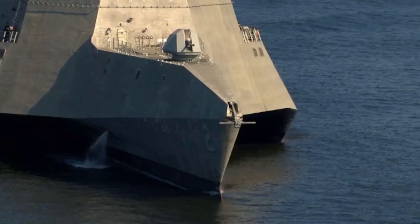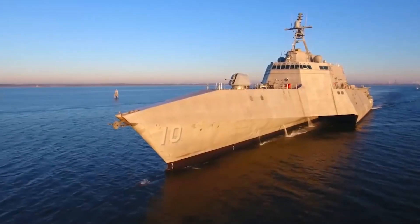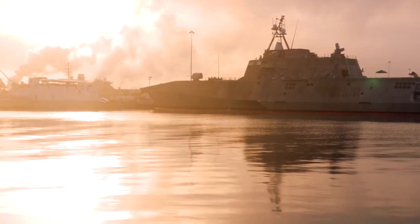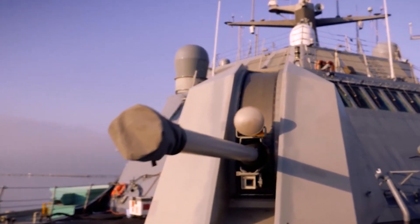The USS Independence embodies the future of naval warfare with its cutting-edge design and capabilities. Especially suited for operations in the littoral zone, where upcoming conflicts may arise, this powerful and versatile vessel will be instrumental in safeguarding the United States in the years to come.